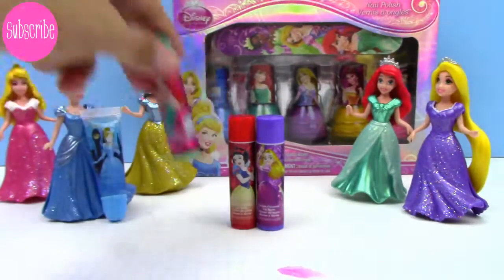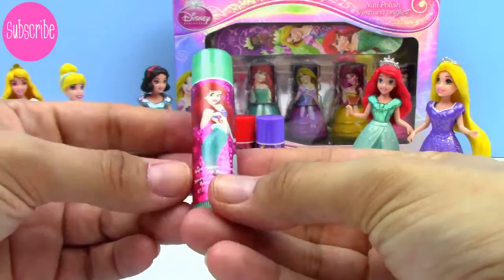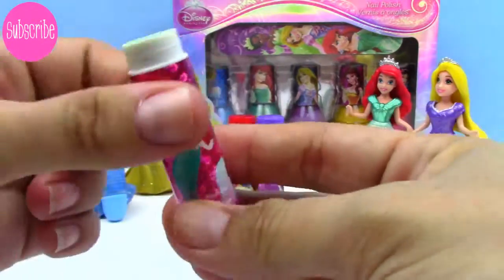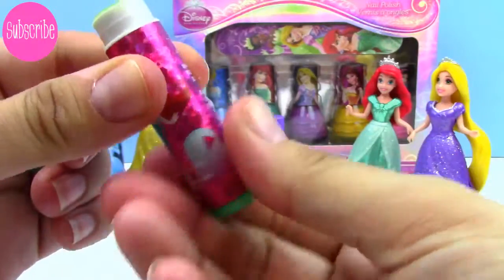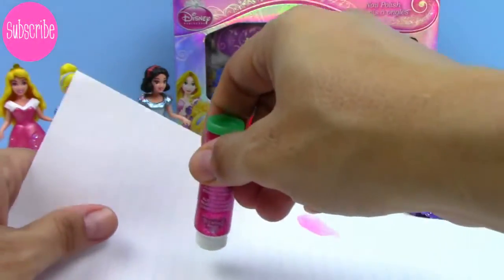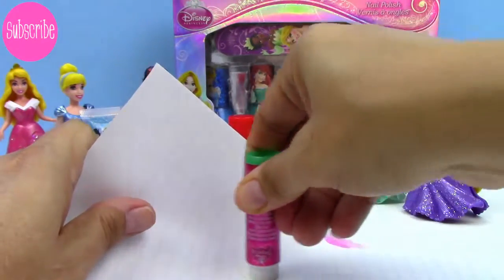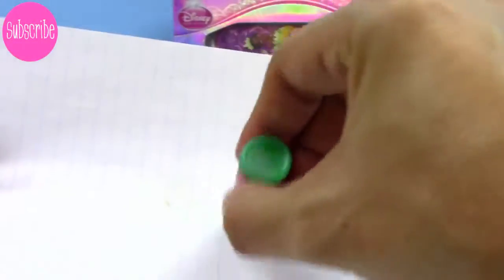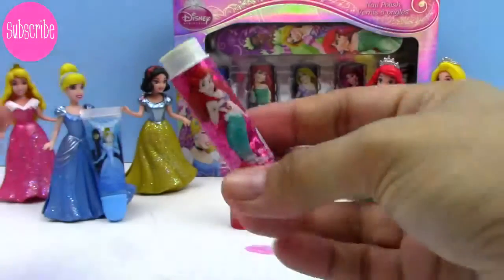Let's move on to our next one. We have these three lip balms. This one is watermelon flavor and it's got Ariel on the front. It's green — look at that! I put it on the paper and it's very sheer, but you can see that there is a hint of green to it. But it smells so wonderful.